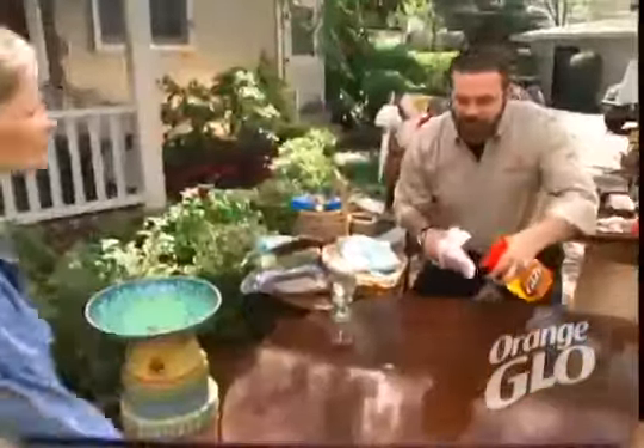Just one application puts down an invisible barrier that repels water and moisture and revitalizes shine with Orange Glow. What about my kitchen cabinets? Let's take it inside. In the kitchen, Orange Glow easily removes grease and grime from cabinets.